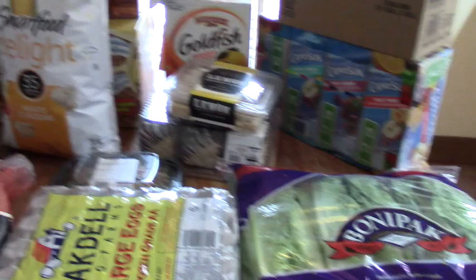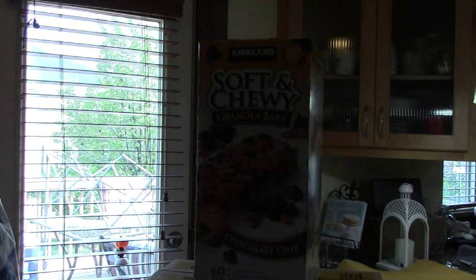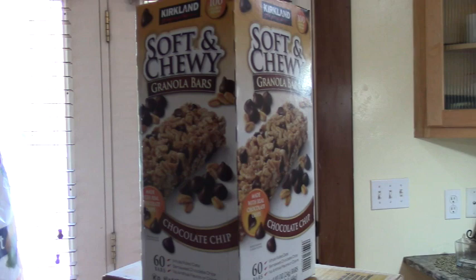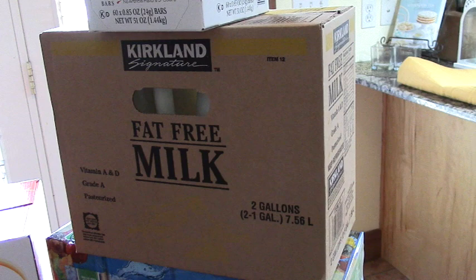There might be one more time I go back for just veggies and chicken, but that will be it. We have the soft and chewy granola bars that we always get that the kids love. I've tried getting the Quaker and the Walmart brand and they will not eat them, so we get the Kirkland. And two gallons of milk — I'll post the price for you. There's two gallons of fat free milk.